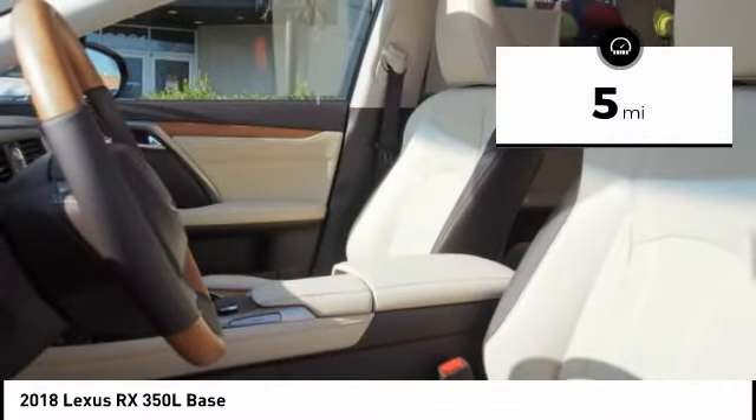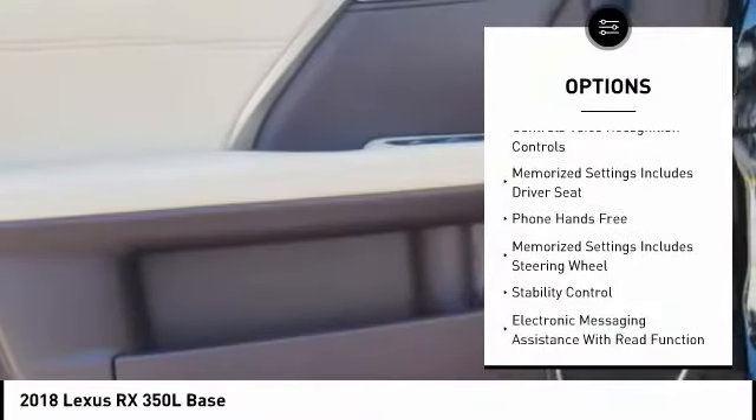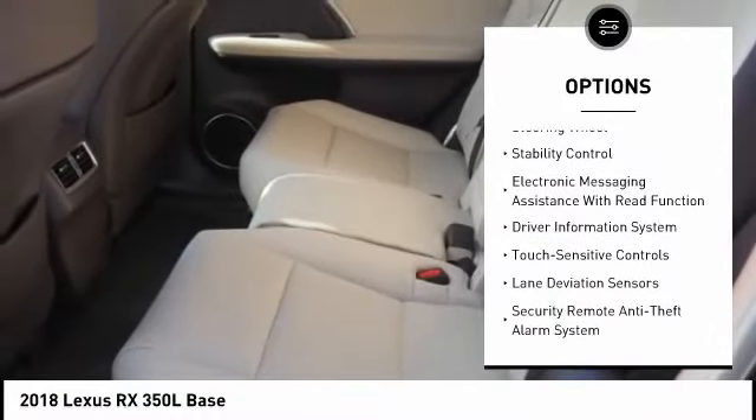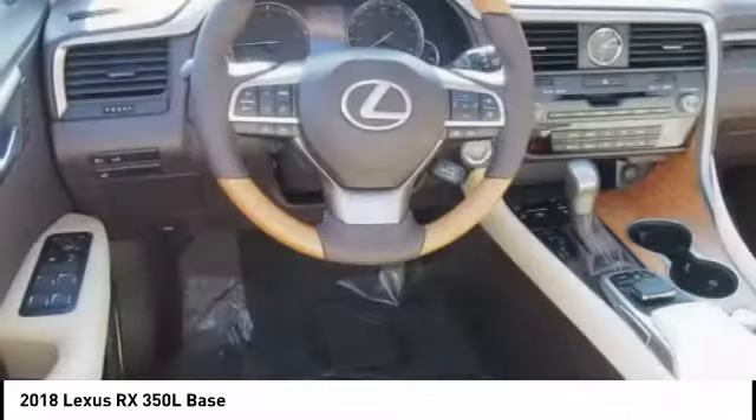Here are some of this vehicle's great options: traction control, stability control, trip computer, child safety locks, power brakes, rear floor mats, tachometer, electronic brake force distribution, overhead console, and rear view camera.